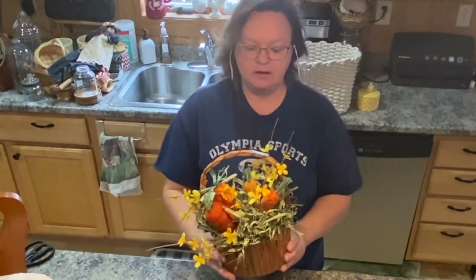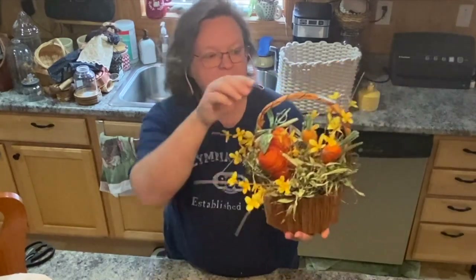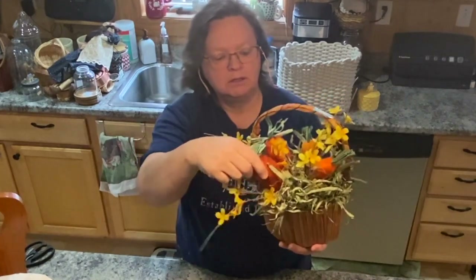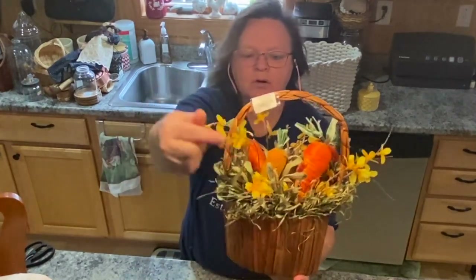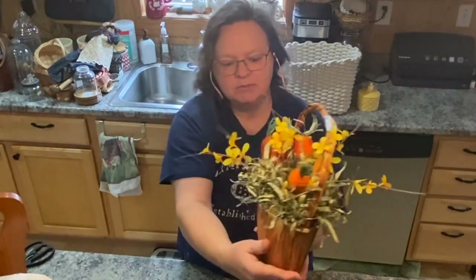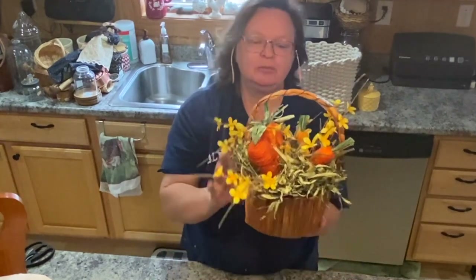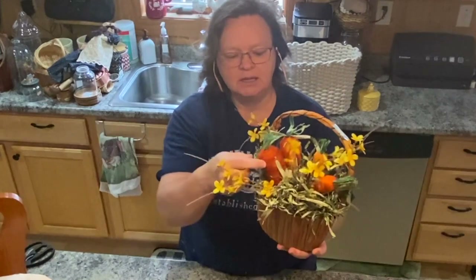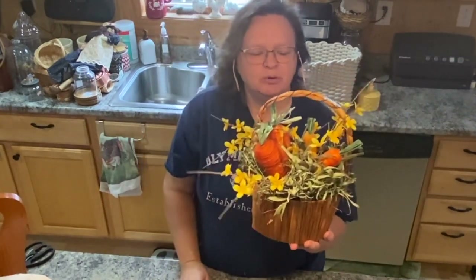I couldn't pass this up either — I did pay a little bit for this, but it's so cute. It's like a raffia basket with adorable little carrots wrapped in raffia and then a burlap orange one. It's got some little grass in there and little yellow flowers. I thought it looked so Easter-y and it'll go great with my little bunny once I get it fixed. I paid $5 for this basket but I just couldn't leave it there. It was so stinking cute.